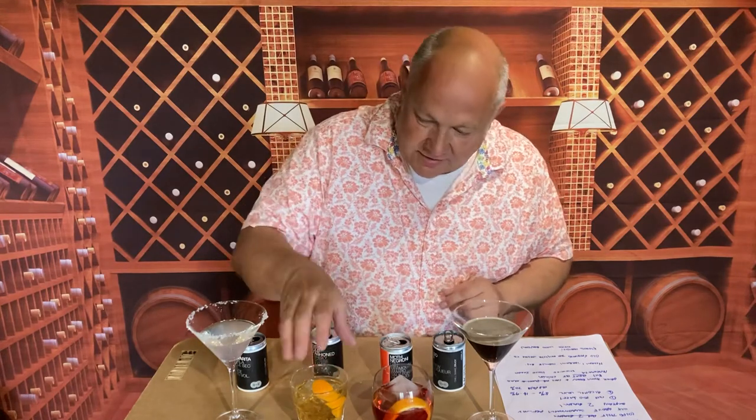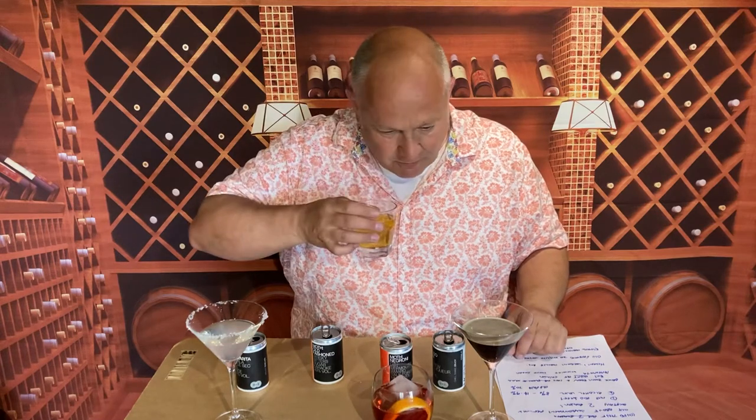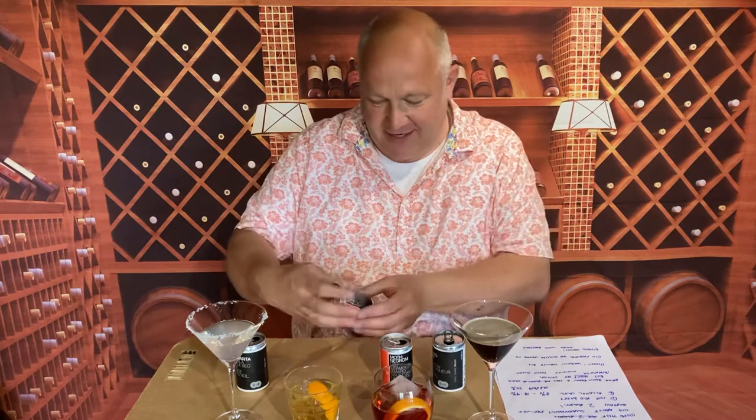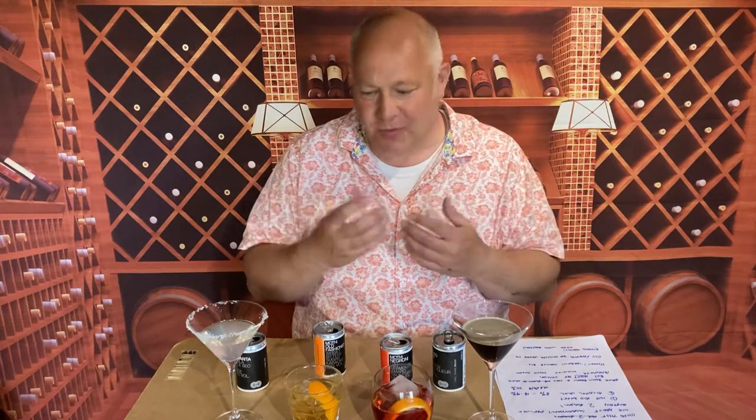Next up, the old fashioned. This is at 20% and it's got a little bit of cigar smoke around it. The whisky for this comes from the English Whisky Company - good company. An old fashioned is whiskey, bitters and sugar, and it has got a lovely warm caramel sweetness to it, and the orange peel really helps to elevate the drink.